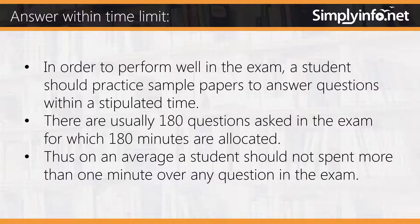Answer within the time limit. In order to perform well in the exam, a student should practice sample papers to answer questions within a stipulated time. There are usually 180 questions asked in the exam for which 180 minutes are allocated. Thus, on average, a student should not spend more than one minute on any question in the exam.